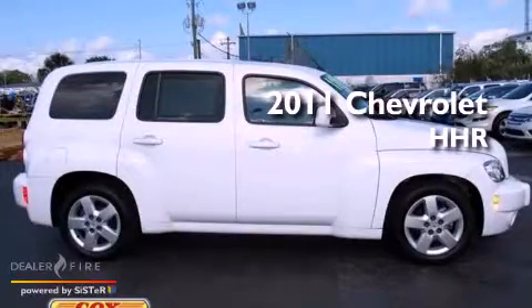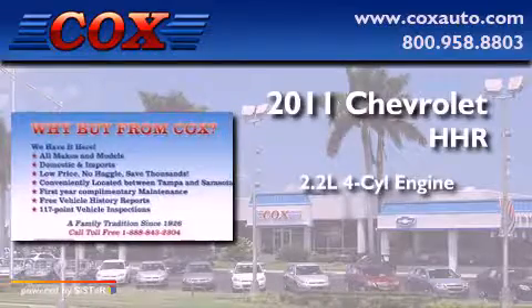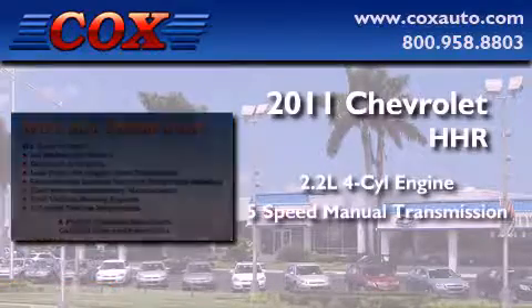This is a 2011 Chevrolet HHR. It features a 2.2-liter, 4-cylinder engine and a 5-speed manual transmission.